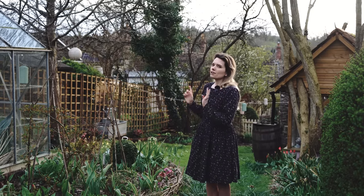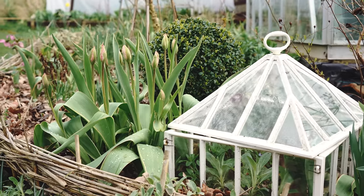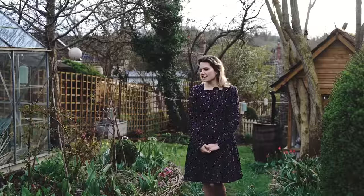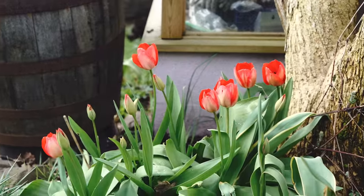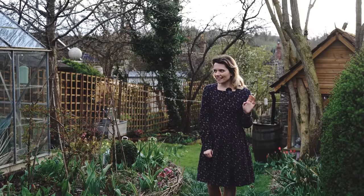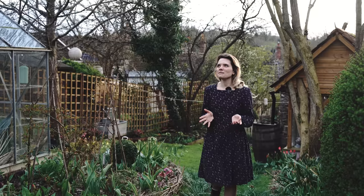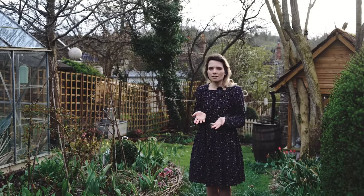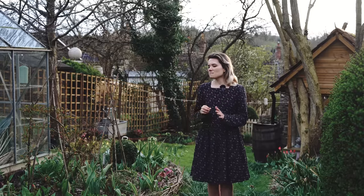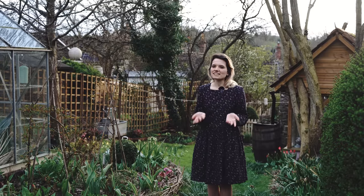We've got loads of tulips popping up in these beds, which I'm really looking forward to. Some of them are already flowering — the ones I've left in for about three years are those very bright red ones. I said last year I don't really like the colour, and I get stuck every year on whether I should pull them out, because they are so reliable and every year they come back in such a good size with hundreds of them. That's the reason for leaving them in, but I just don't like the colour.